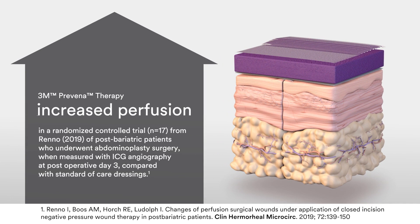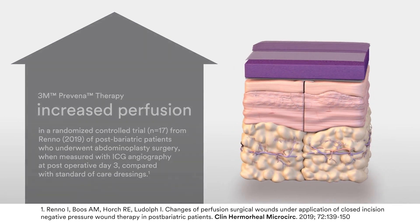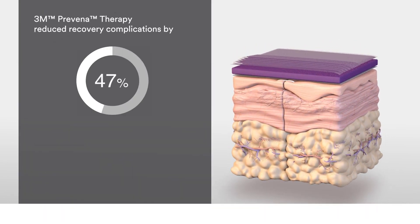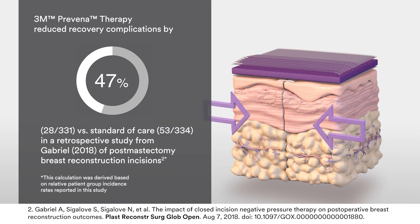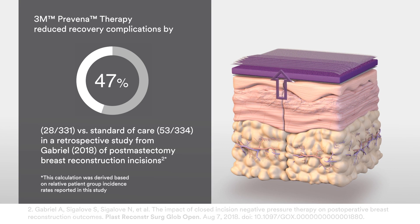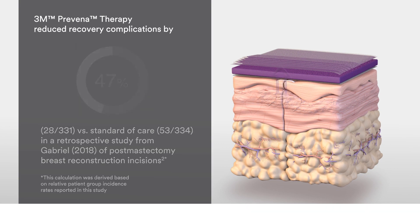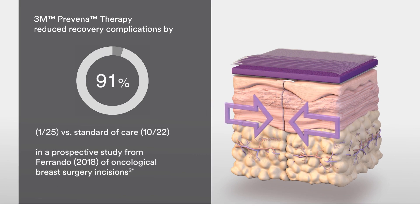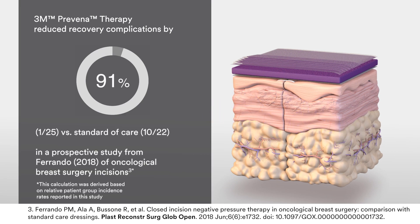In a small study of post-bariatric patients, the use of Proveno Therapy on a closed incision was shown to increase perfusion. Research has also shown that the original Proveno Therapy can reduce recovery complications. A retrospective study of post-mastectomy breast reconstruction incisions showed a 47% reduction in complications when using Proveno Therapy. A prospective study of oncological breast surgery incisions showed the original Proveno Therapy reduced overall recovery complications by 91%.